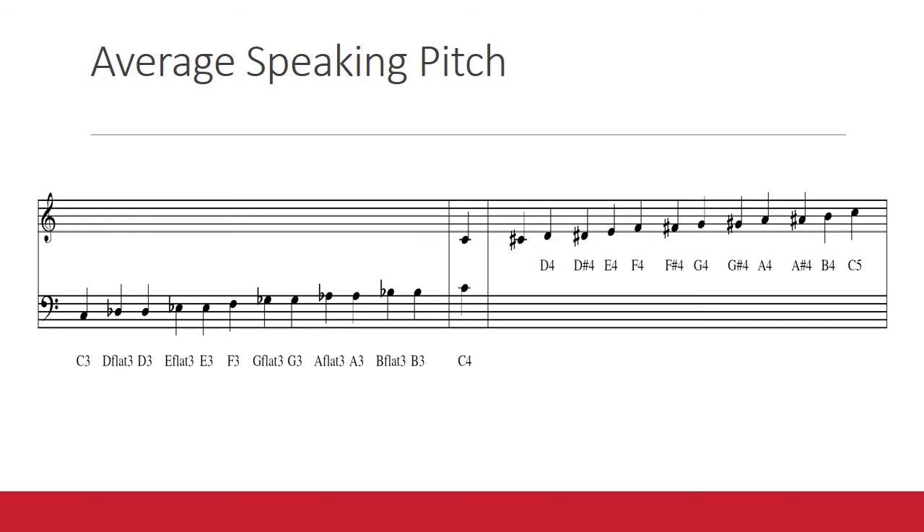More often than not, we tend to speak too low rather than too high. An easy check is to grab your total singing range measurements, and if you're hovering near the lowest note in your singing range, that may be too low to sustain for a full day of speaking. Try supporting your voice with breath and allowing it to resonate a little bit higher.